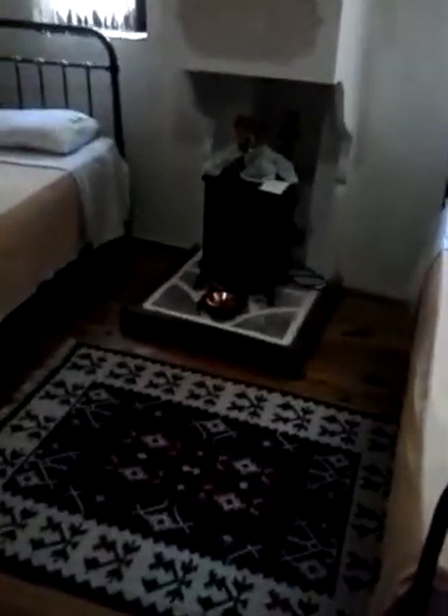This is the child bedroom. You have the teddy bear, you have the crib, you have the traditional clothing, and some more traditional clothing. Little lantern.